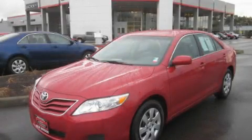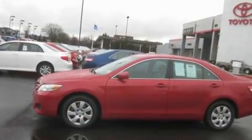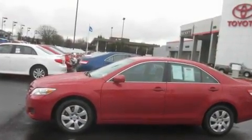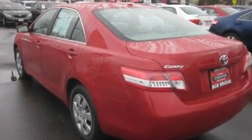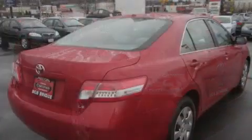This is a certified pre-owned 2010 Toyota Camry. Its top features include cruise control, steering wheel controls, an auto-dimming rearview mirror, and a portable music device-ready stereo system so you can take your music with you.